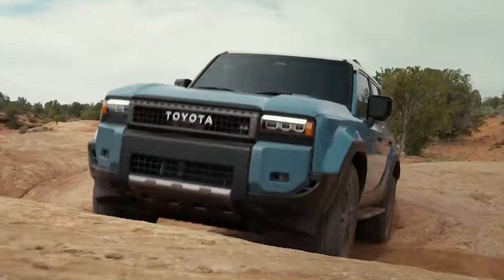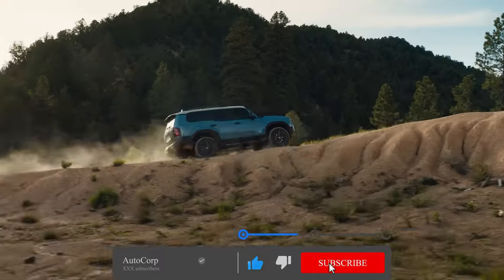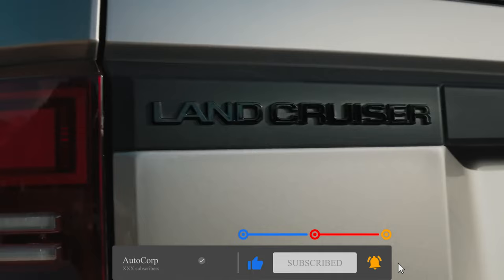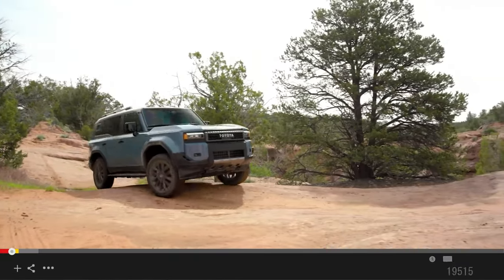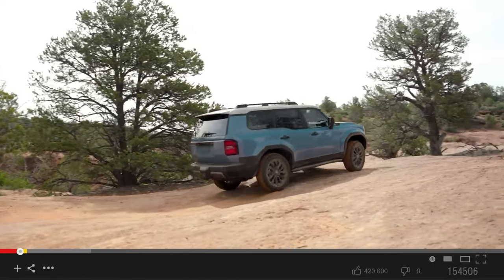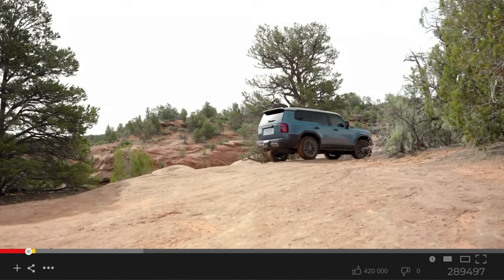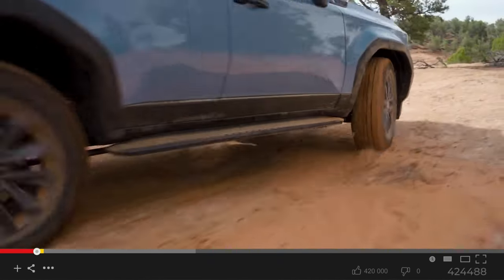I've had the pleasure of diving into the Land Cruiser configurator, crafting my dream SUV with all the bells and whistles. From the classic round headlights to the modern allure of rectangular beams, the Land Cruiser offers a blend of heritage and innovation that's hard to resist. With customizable options like meteor shower gray paint, black leather seats, rock rails, and roof crossbars, the possibilities are endless.